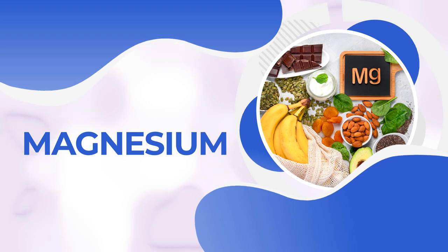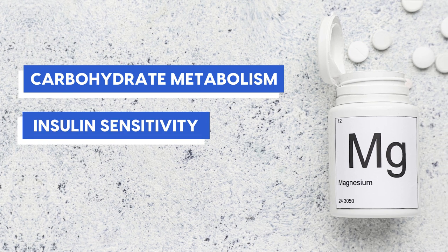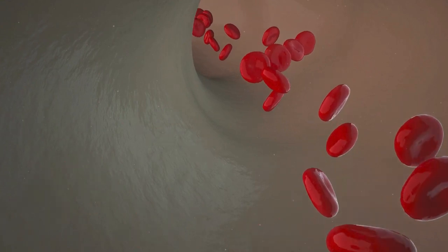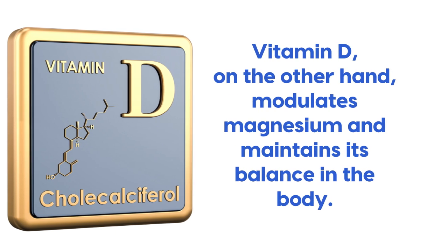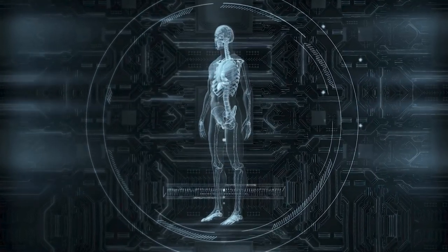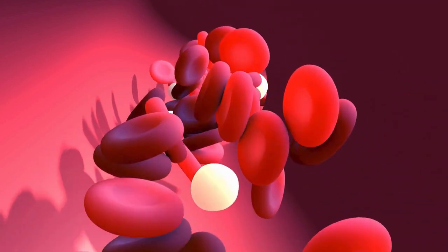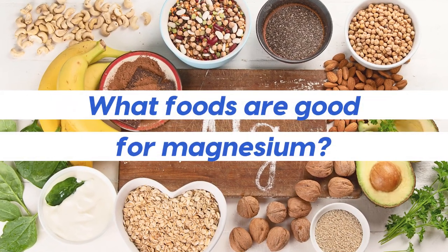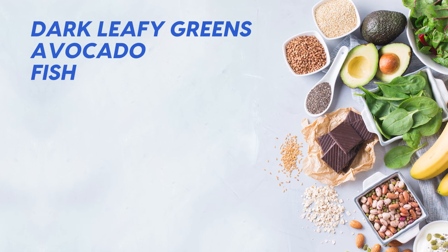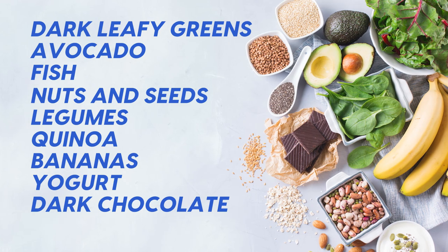And finally, we have magnesium. Magnesium plays a role in carbohydrate metabolism, insulin sensitivity, and glucose metabolism — thus it's vital for reducing blood sugar. Vitamin D, on the other hand, modulates magnesium and maintains its balance in the body. Like many processes in the body, it's an interdependent and self-sustaining cycle. Vitamin D and magnesium work together to keep the whole blood sugar system working optimally. Foods good for magnesium include dark leafy greens, avocado, fish, nuts and seeds, legumes, quinoa, bananas, yogurt, and dark chocolate.